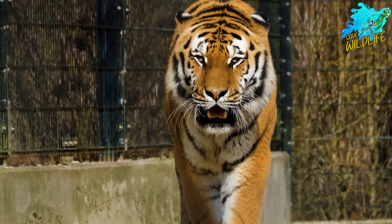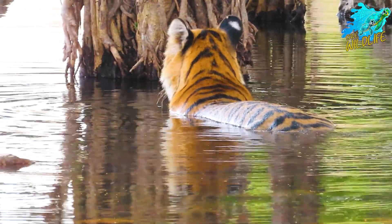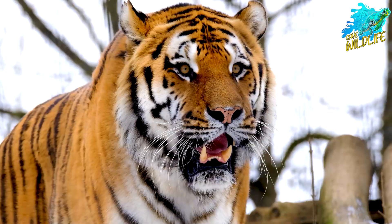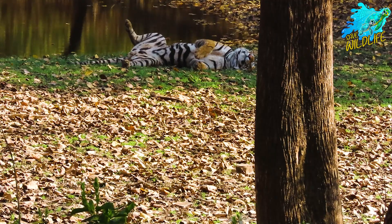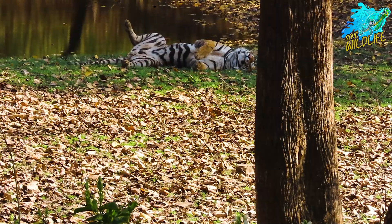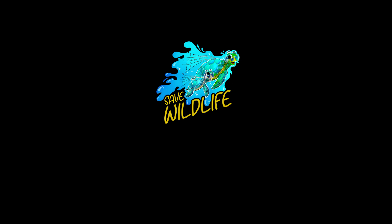Tigers are more than just symbols of strength and beauty. They are essential to the health of our ecosystems. By protecting tigers, we protect our planet. Join us in the fight to save tigers. Thank you for watching The Majestic Tigers: Guardians of the Wild. Don't forget to subscribe to our channel for more wildlife documentaries and updates on conservation efforts.